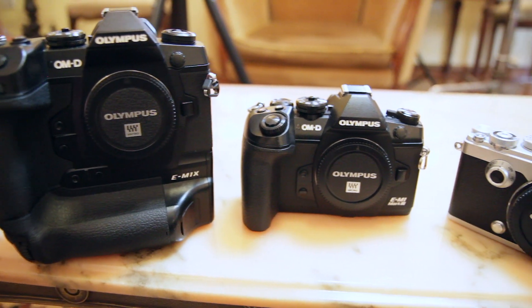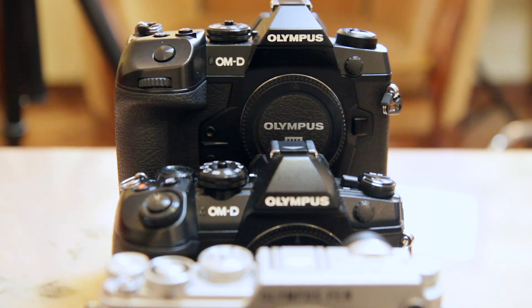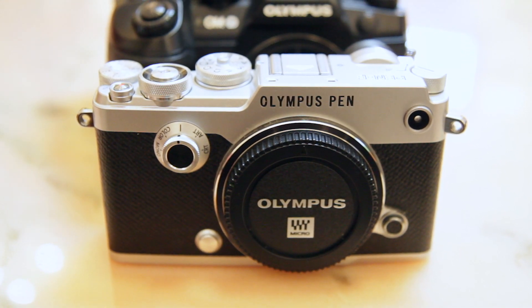These are my first impressions — I've had the EM1X for about a week and a half and just got the EM1 Mark III yesterday. I'm going to insert footage of the three cameras together so you can see the difference in design and size. I don't want this review to just be a spewing forth of tech specs — I want to talk about how these cameras feel, how they fit my needs, and say things I haven't heard others say about them.